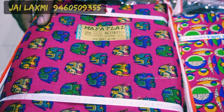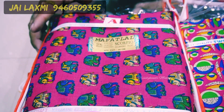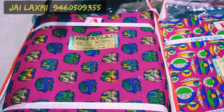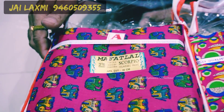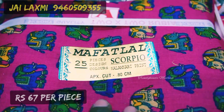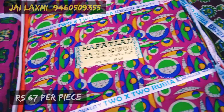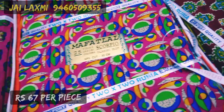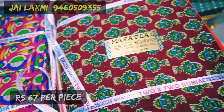This blouse piece is 80 centimeter, 100% cut. It comes in 25-piece packing — minimum 25 pieces. The price is 67 rupees per piece.